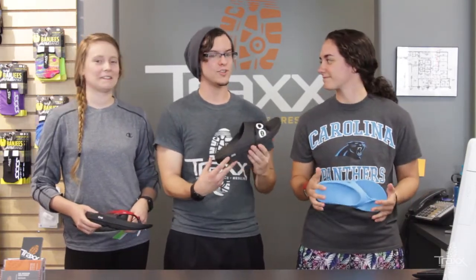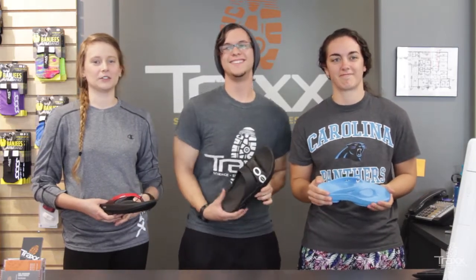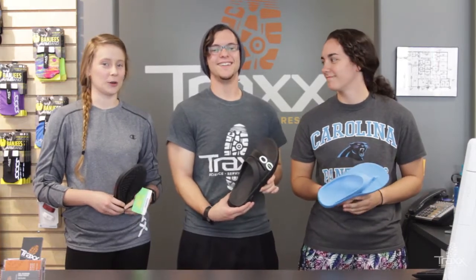So what makes them so Oofotastic? They're made with Oofoam technology that absorbs more shock than traditional foams. They're biomechanically engineered to relieve and recover your sore tired feet. They also have arch support that takes pressure off your lower body.